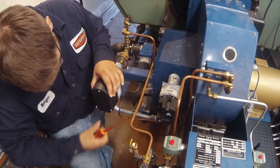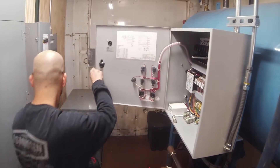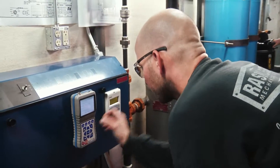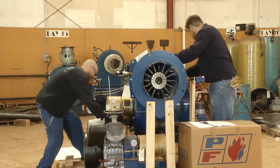Scheduled preventative maintenance services provided by Rasmussen will minimize unexpected equipment failure, which often leads to unplanned facility or process downtime. In addition, Rasmussen can assist in capturing several of the following desired savings advantages.